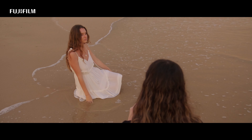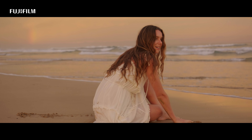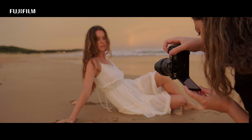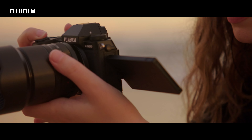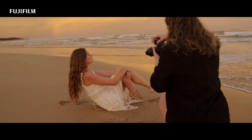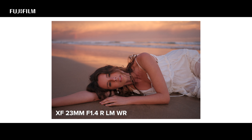You can see the rainbow in the back — it's even reflecting in the ocean. My favourite way to capture portraits is by creating movement, so I asked Megan to fill the wide open space we are now shooting in. I'm able to rely on the fast eye tracking of the XS20 to shoot these images, which allows me to focus on the creative side of photography.